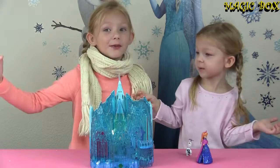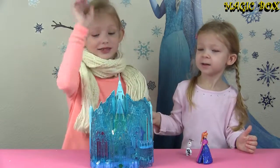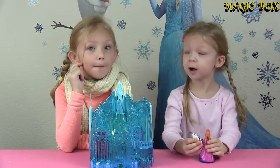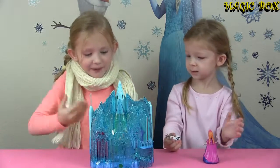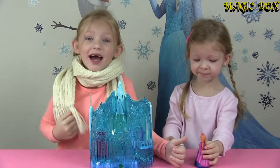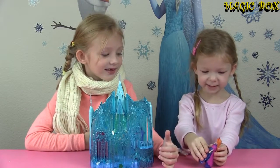Every Frozen picture has to have Olaf. We got Frozen posters everywhere and every single one has Anna and Kristoff and Olaf, stuff like that. I feel like we're missing something — or somebody. Where's Elsa? How did she build this when she's not even around here? Well, we'll have to find her. I know where she is — in her ice castle!